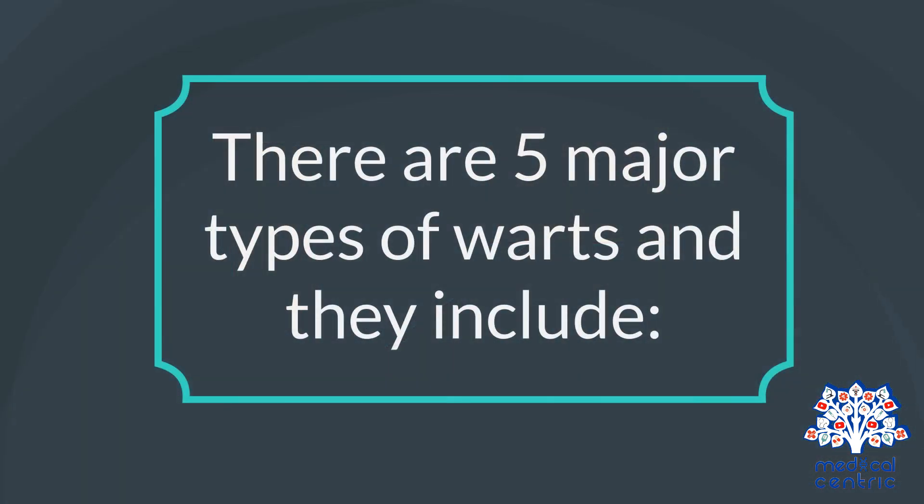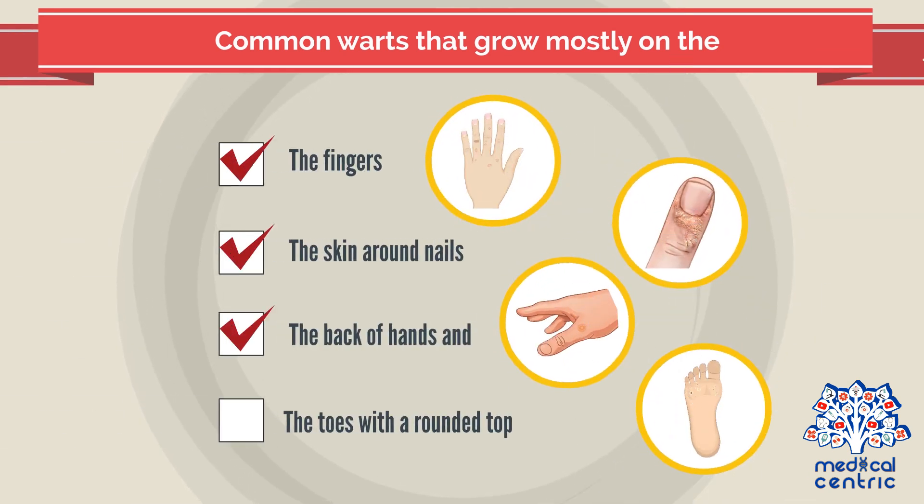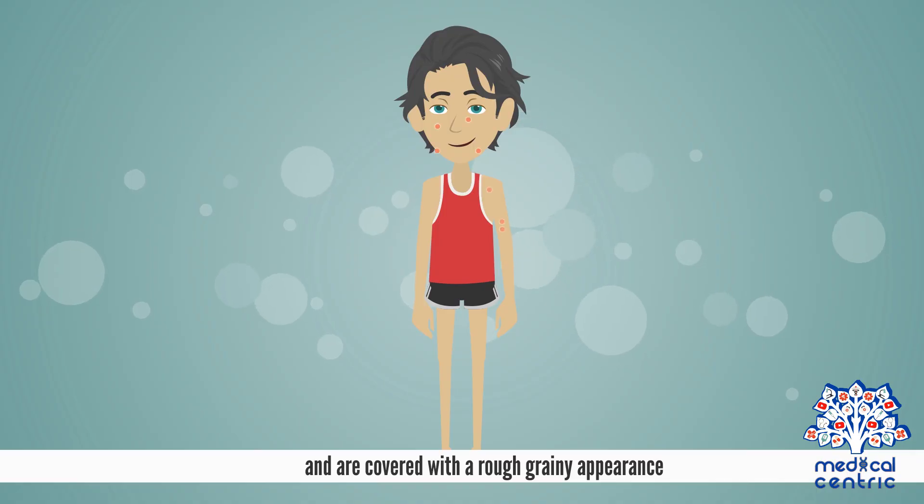There are five major types of warts. Common warts grow mostly on the fingers, the skin around nails, the back of hands, and the toes, with a rounded top and a rough, grainy appearance.